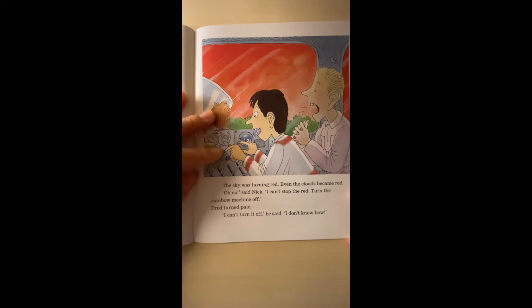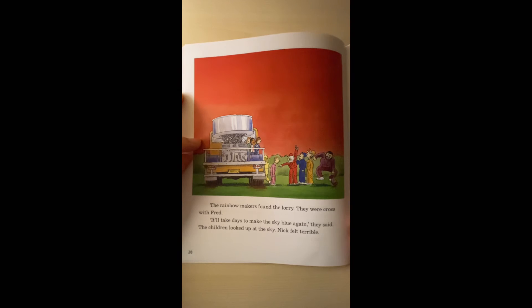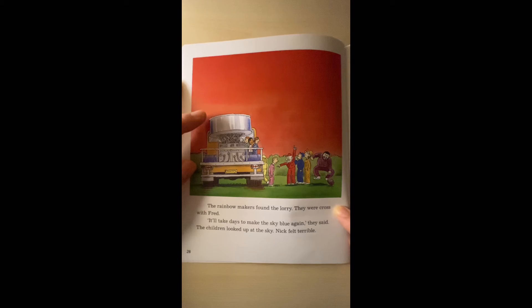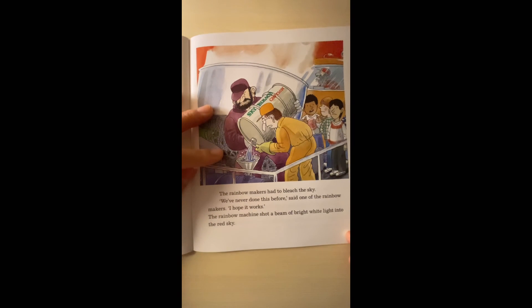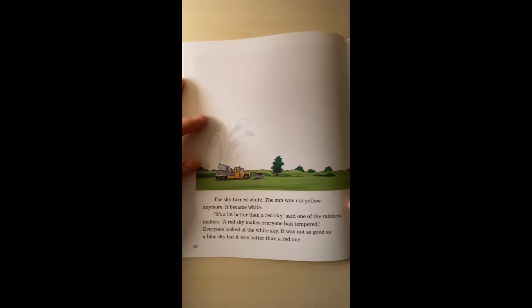The rainbow makers found the lorry. They were cross with Fred. 'We'll fix this and make the sky blue again,' they said. The children looked up at the sky. Nick felt terrible. The rainbow makers had to bleach the sky. 'We've never done this before,' said one of the rainbow makers. 'I hope it works.' The Rainbow Machine shot a beam of bright white light into the red sky. The sky turned white. The sun was not yellow anymore — it became white. 'It's a lot better than a red sky,' said one of the rainbow makers. 'A red sky makes everyone bad-tempered.' Everyone looked at the white sky. It was not as good as a blue sky, but it was better than a red one.